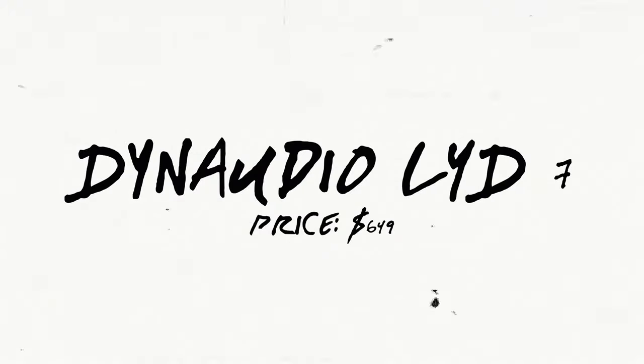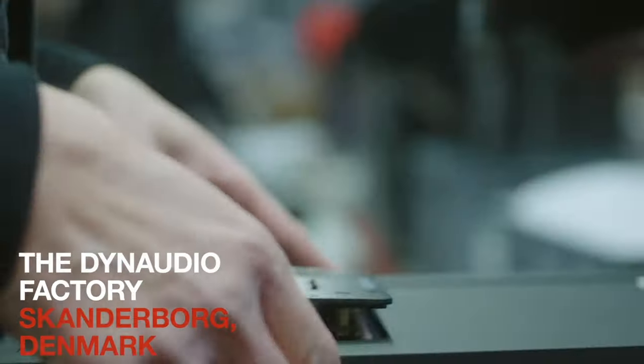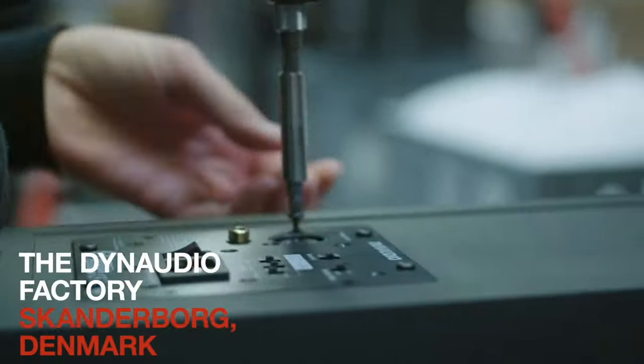Now for monitor number seven — excuse me if the pronunciation is wrong — the Dynaudio LYD7s. The LYD7 is a versatile and powerful option designed to bring supreme precision to all of your mixes. It includes a seven-inch woofer to extend the bass of your tracks. Its versatility comes with two different tuning options: free and wall. The free option is good if you have your speakers on a desk or a stand, while the wall setting is for those who want to mount their studio monitors to a wall. Thanks to DSP crossover, you'll get a more accurate and detailed sound out of these monitors.